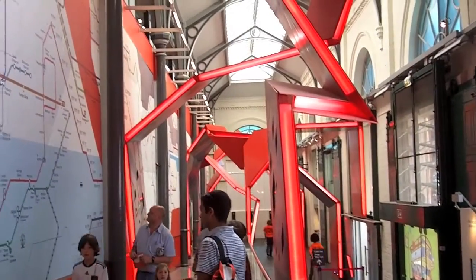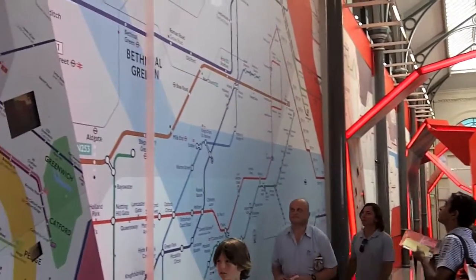The first thing you see is the London World Transport Wall, which is a map of transport systems from all around the world.